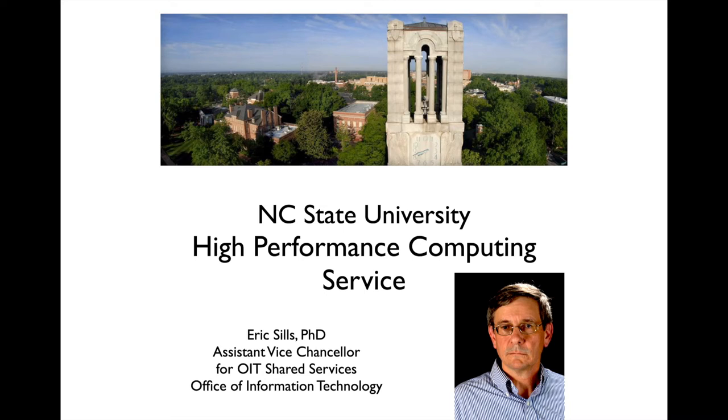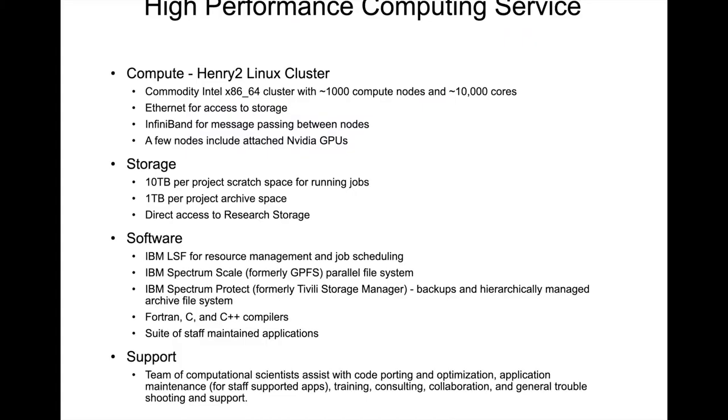Hello, I'm Eric Sills, the Assistant Vice Chancellor for OIT Shared Services, and I direct NC State's High Performance Computing Service. The HPC service is comprised of compute and storage hardware, software, and staff support.